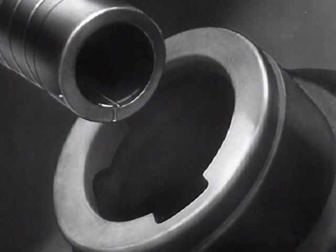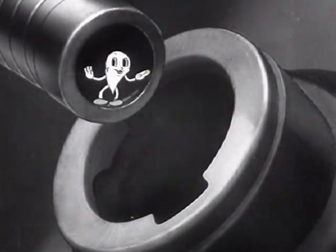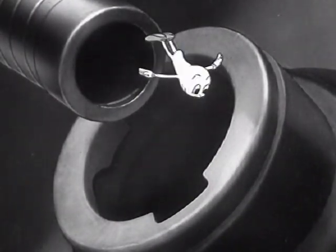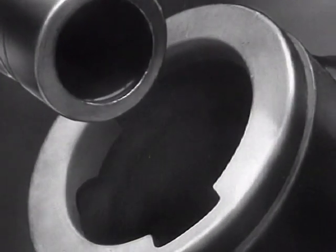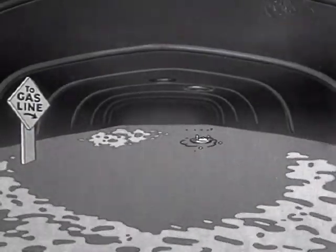For a successful life, every drop of gasoline depends entirely upon what happens to him after he gets in the swim. Let's go after that drop of gasoline. So this is what the inside of the gas tank looks like.